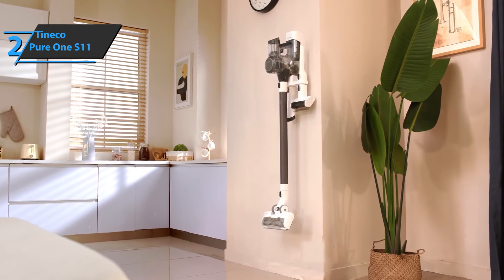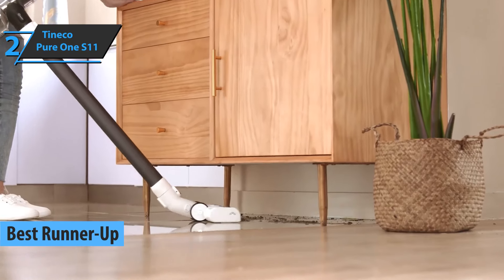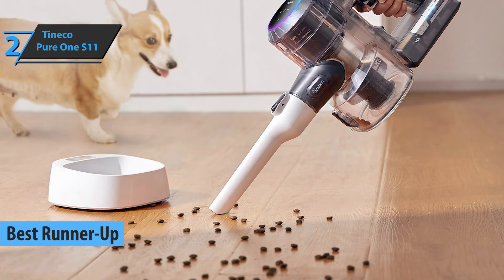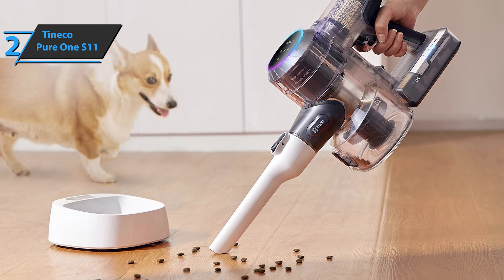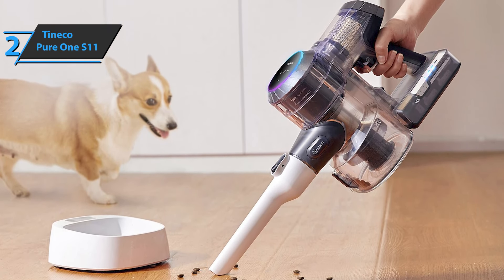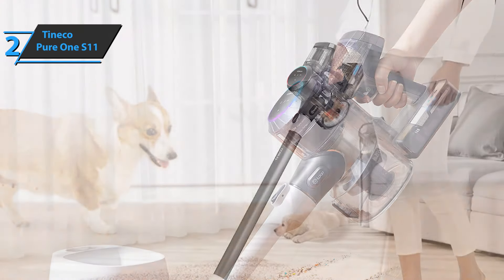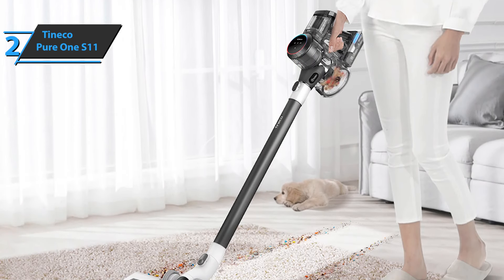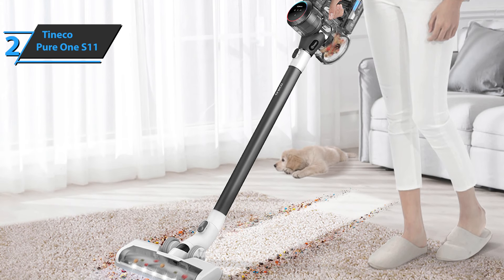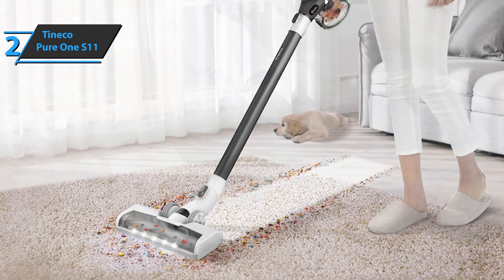Up next, we present the Tineco Pure 1 S11, which won the silver medal, taking the title of runner-up best cordless vacuum available on the market in 2022. This model is a cordless vacuum cleaner that combines modern design with top-level performance, resulting in an aesthetically pleasing device designed to last for years. The Tineco Pure 1 S11 features low weight, a well-balanced ergonomic handle with a practical trigger button, and a locking mechanism to avoid holding the button.